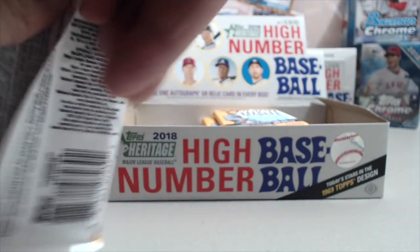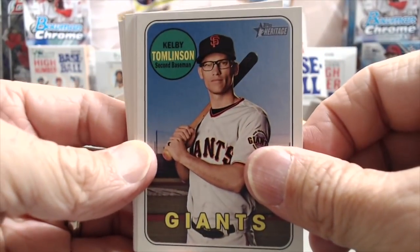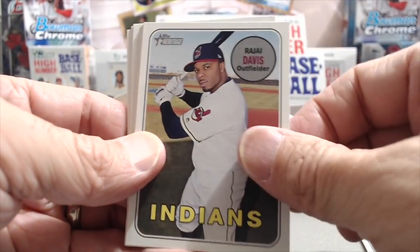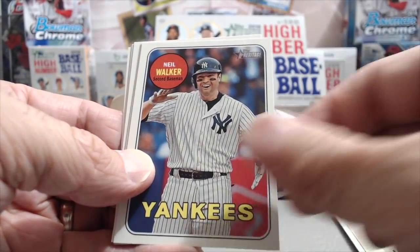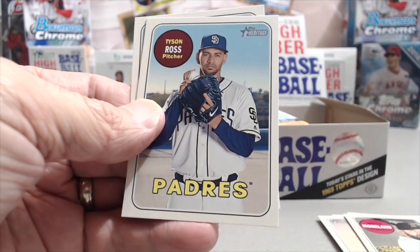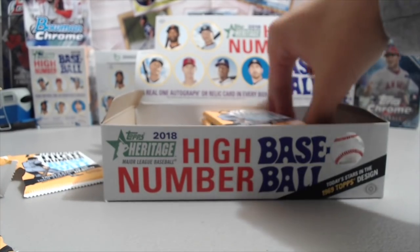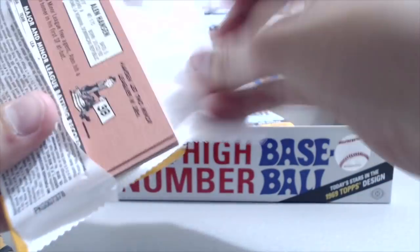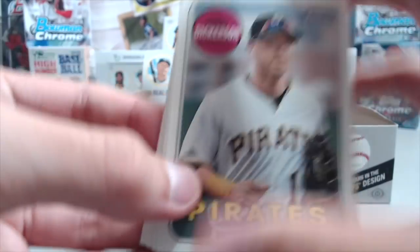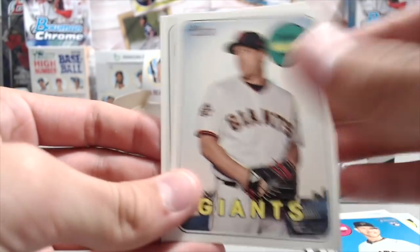We pulled an Ohtani one-of-one autograph — that was at the National. Ohtani is usually not who we pull — we don't pull the biggest names typically. We haven't gotten an autograph of Acuna or Torres yet out of this year's stuff. We pulled an Acuna refractor and a Torres out of Bowman's Best. We have a case of Bowman's Best coming in December — that's a really fun break. You get four autographs in a box at a fairly reasonable price for that kind of product.